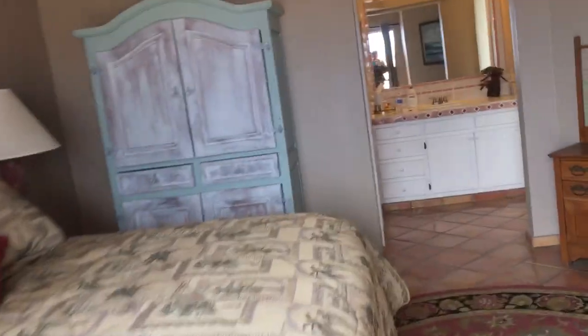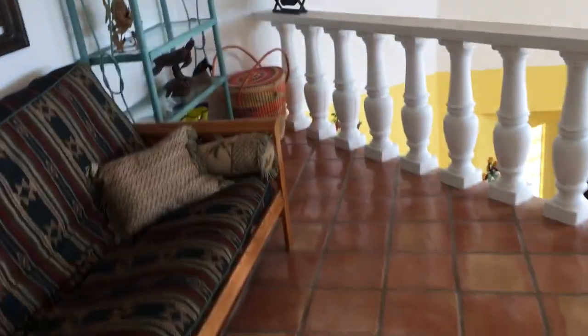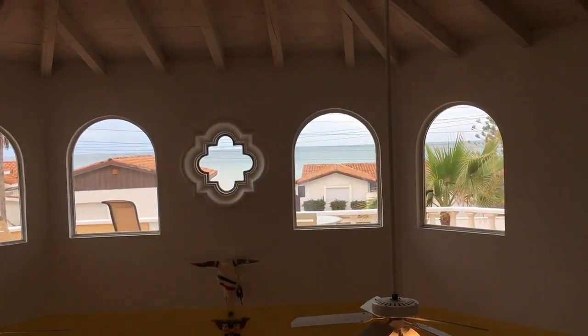As we walk back in here, we have this great loft area for kids and more guests, and we have this view right here of the ocean.